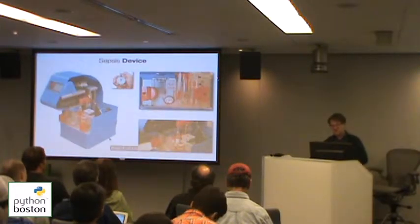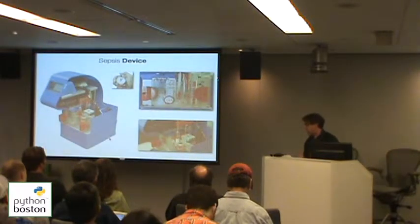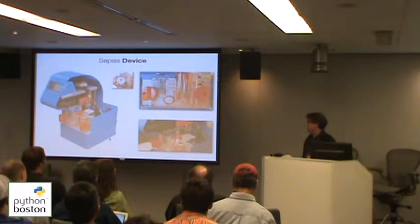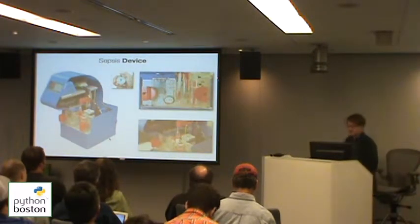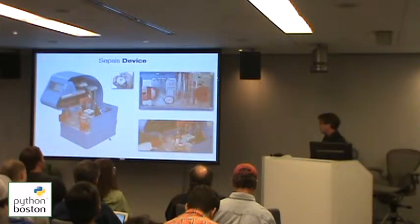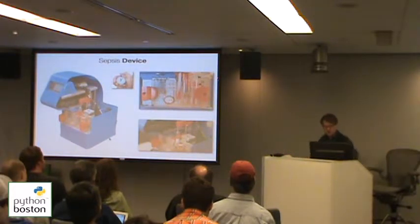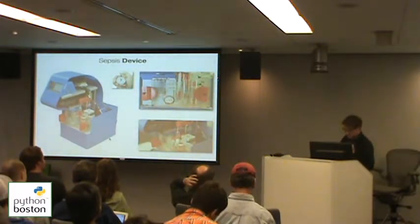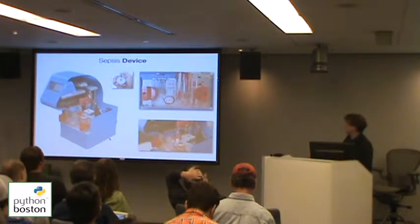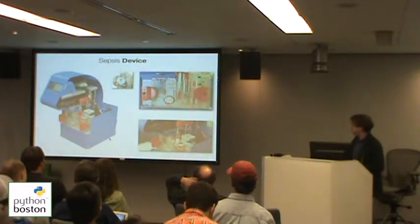Right now, the current standard of care is that it takes anywhere from a day to four weeks to culture the bacteria, figure out what the infection is, and then make a decision about what antibiotics to give. As a response to this, this is a machine that we're developing at the Beest. I'm a very small part of this project — there's a whole bunch of people working on it. This is the device. A little note: the box you're seeing here, this prototype, was actually made by 3D printing, which makes it kind of cool automatically.